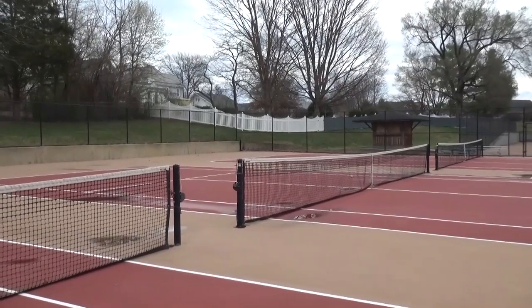The Mapp tennis courts were renamed after legendary Bridgewater coach and Hall of Famer Laura Mapp. They include windscreens and a crimson and gold court painted design.